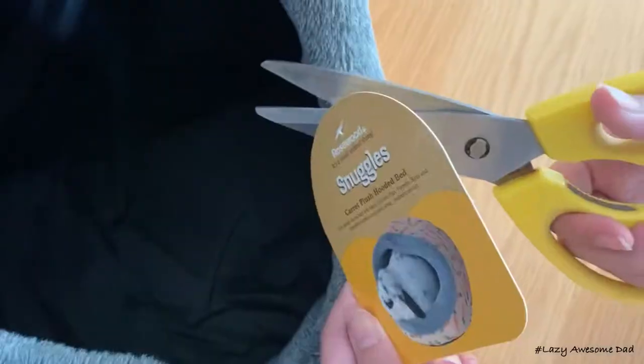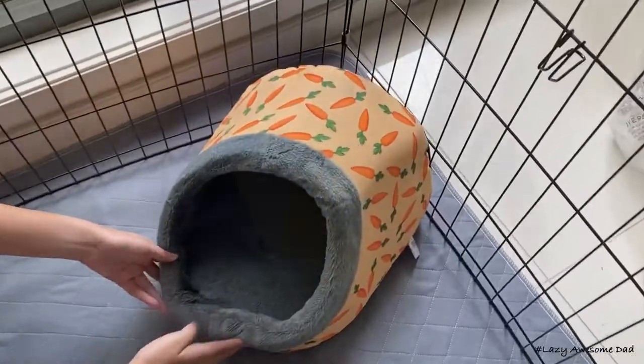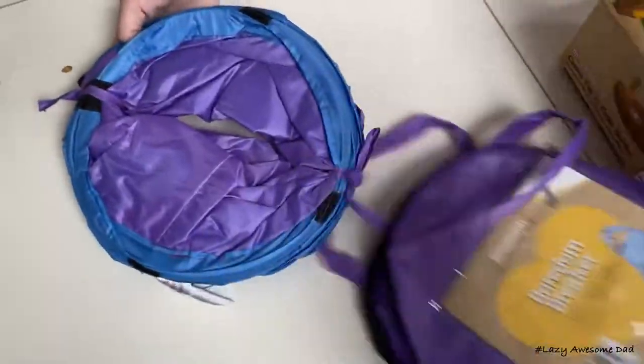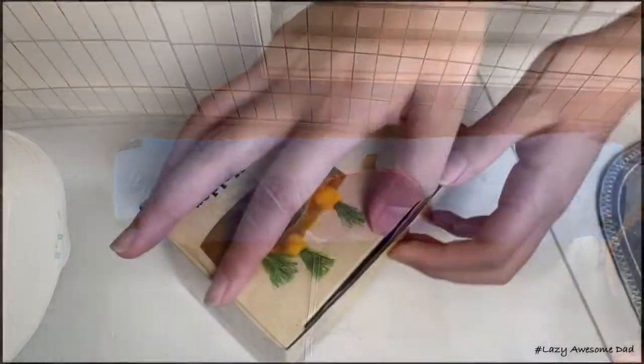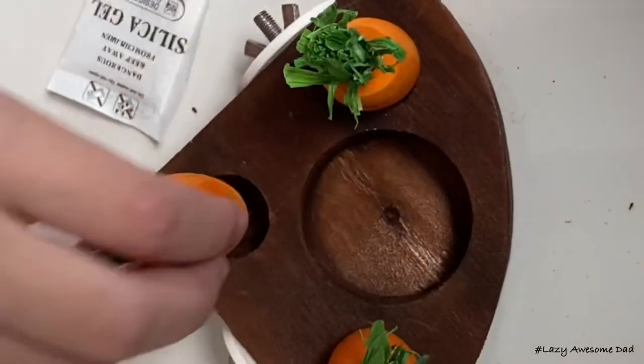We unwrapped his bed and set it up in the corner. Then we opened up his tunnel and put it on the edge of the cage. After that we opened up the tree holder, screwed it into the corner, and added some treats.